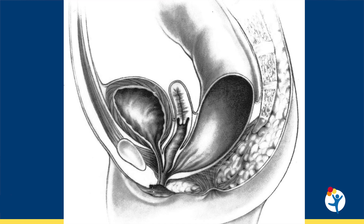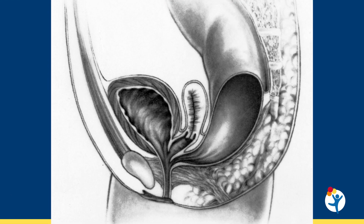A normal female is born with three perineal orifices: urethra, vagina, and anus. When a baby is born with a cloaca, the urethra, vagina, and rectum are fused together as a common channel that opens as a single perineal orifice. The length of this common channel may vary, and it has important significance to what we call the spectrum of cloacal anomalies.